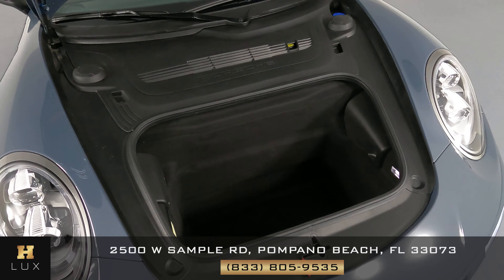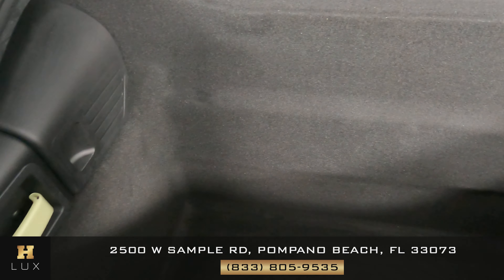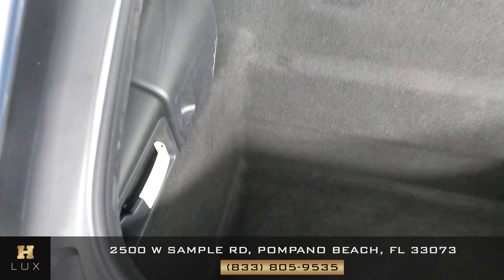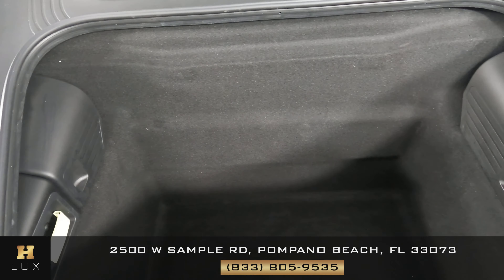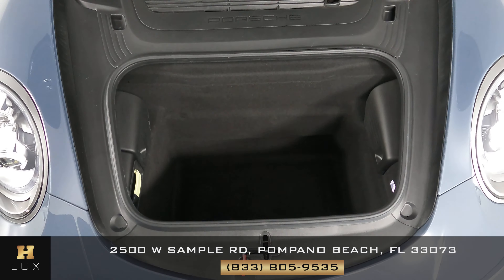We can now go ahead and take a look at the trunk of the car. We just want to know if there's any type of wear and tear along the sides or along the floor of the trunk. As you can see there's no kind of damage and no type of wear and tear — the trunk of this vehicle is in excellent condition.